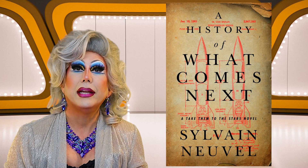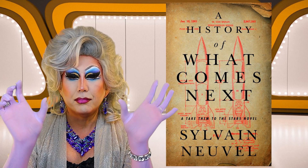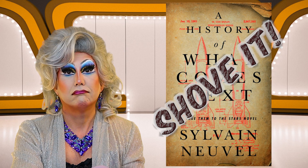Next up is The History of What Comes Next, a Take Them to the Stars novel by Sylvain Neuville. It's kind of an interesting cover because it has this old-fashioned, aged paper look, and in orange there is a blueprint of a rocket ship. I'm wondering if this is a sequel — sounds like it. I'm going to have to shove it in the wall.